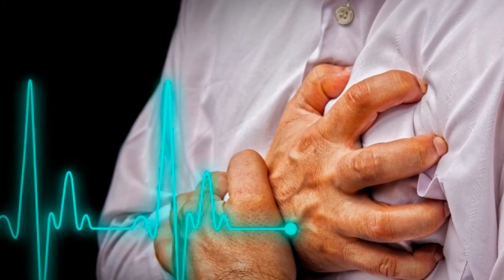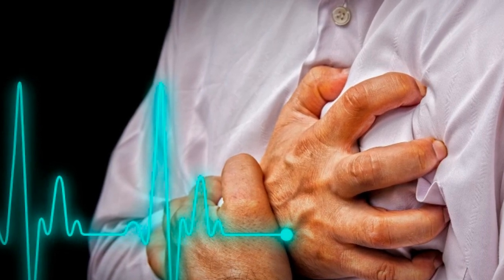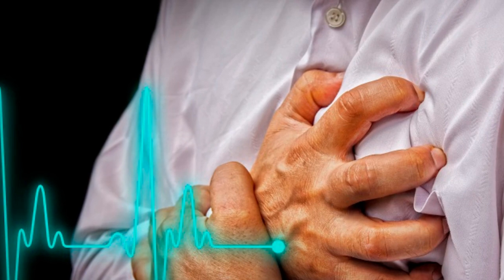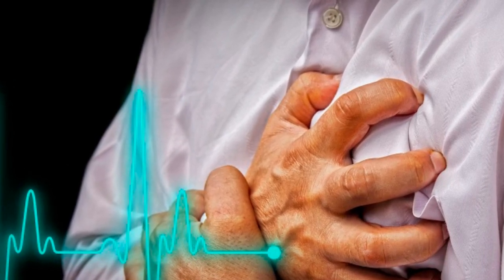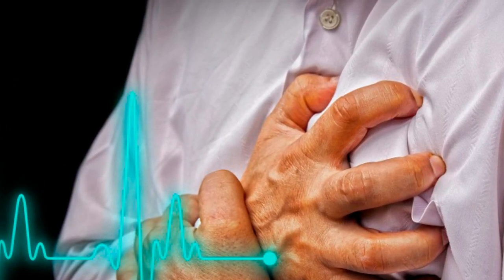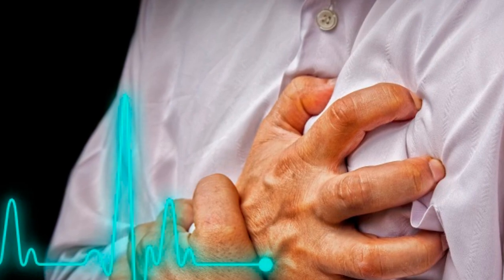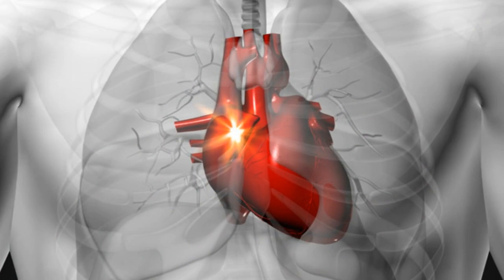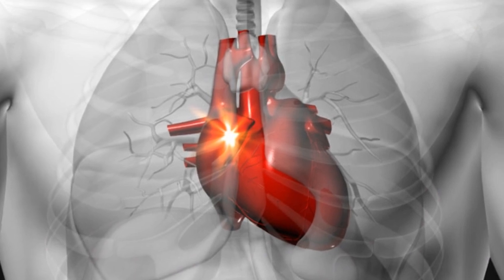Control your breathing. By controlling your breathing, you can reduce your heart rate and eliminate tachycardia. First, take the deepest breath possible. Next, quickly release all the air in your lungs. The most important part of this exercise is to breathe at your lungs' limit to force your heart rate to return to normal.